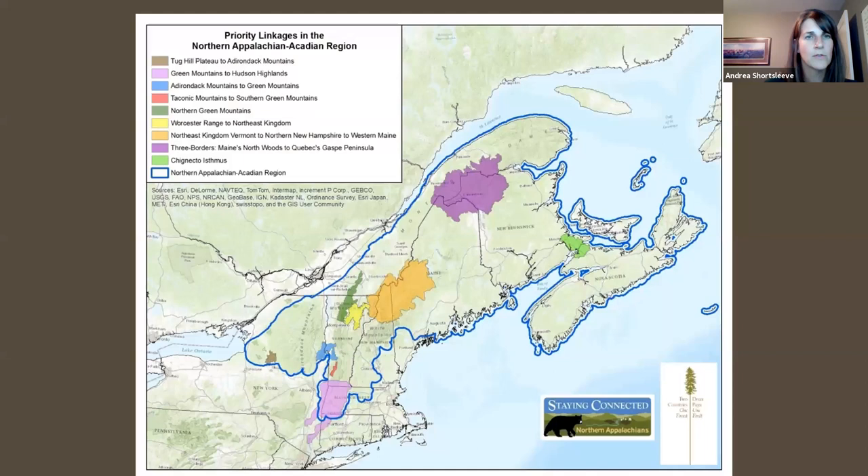Here's a different view of those linkages on another map, and it really highlights that six of the nine linkage areas are in Vermont — just emphasizing how important where we are is. We know that these linkage areas are extremely critical to wildlife.